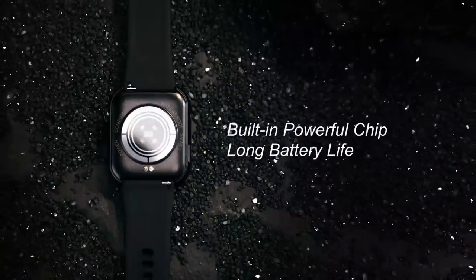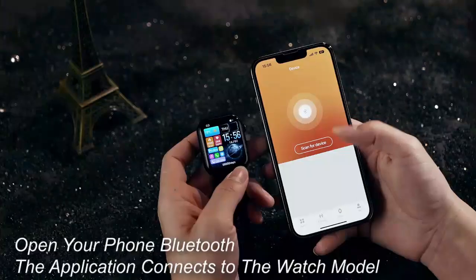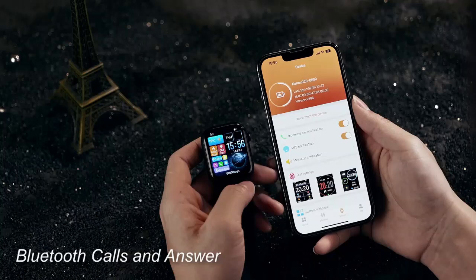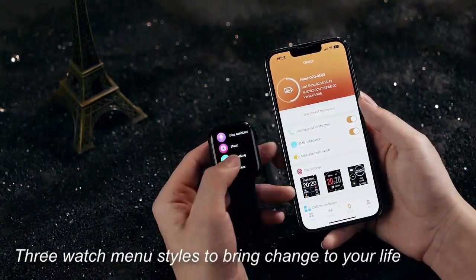Sonorum smartwatch for women and men. Elevate your health and style with the Sonorum smartwatch — a perfect blend of function and fashion. With 24-hour heart rate, SpO2, and sleep monitoring, it provides real-time wellness insights day and night.